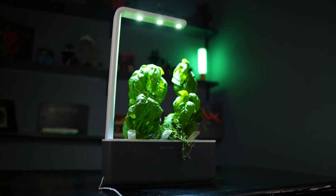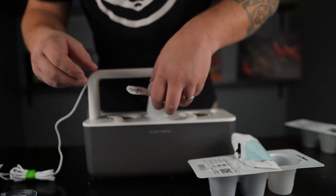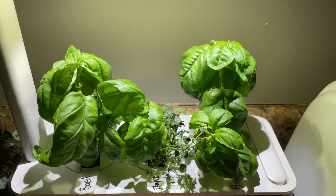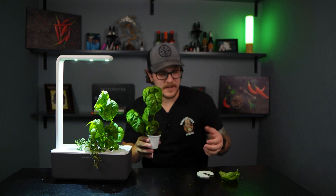Do you love the idea of having fresh herbs at your fingertips but lack outdoor space or struggle with difficult weather conditions? The Click and Grow Indoor Herb Gardening Kit is the perfect solution. This sleek indoor garden unit comes with built-in grow lights and is incredibly easy to use with no soil or watering required. The plants grow in a specialized growth medium and are automatically watered by the system. Choose from herbs such as basil, parsley, or cilantro. The Click and Grow system starts at $99.95.